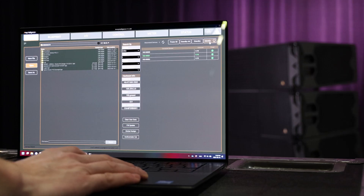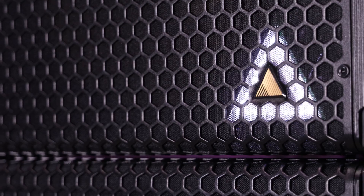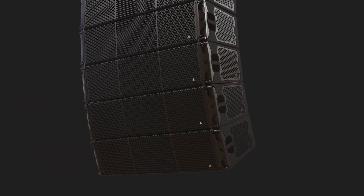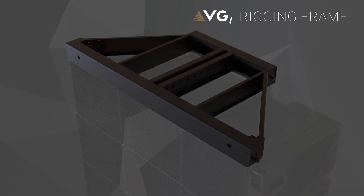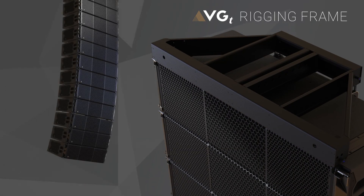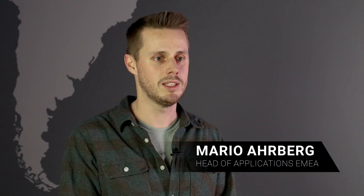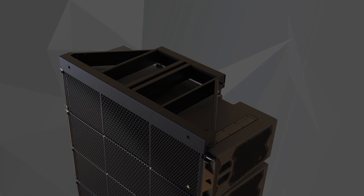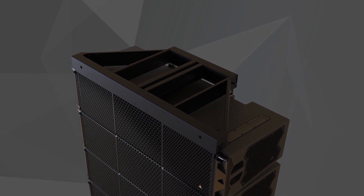For identification purposes, we now have an LED on the front logo, making assigning cabinets even easier outdoors in low visibility. The VGT frame allows safe deployment of up to 24 VGT units. It comes with an extended beam for greater array articulation, and both the frame and beam safely remain on the array when traveling.